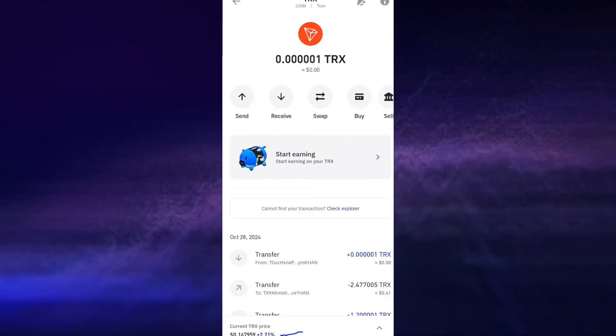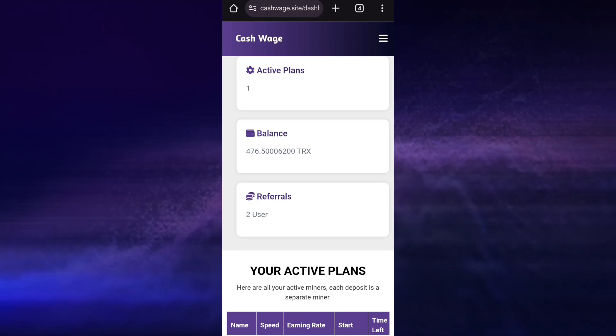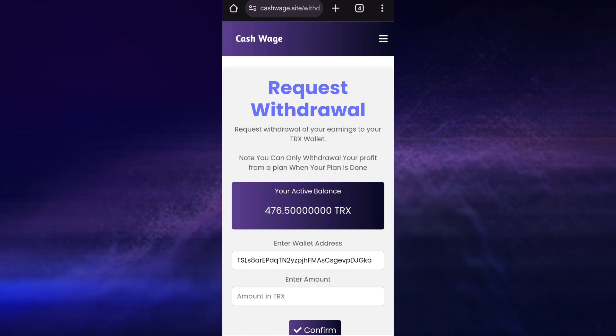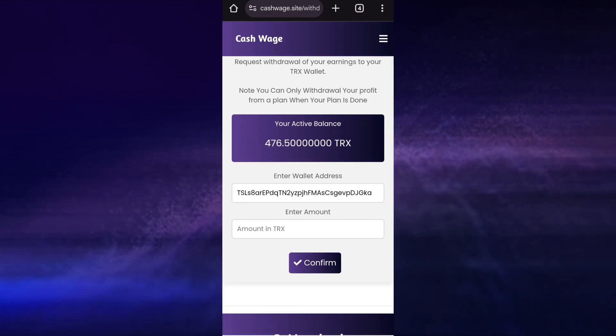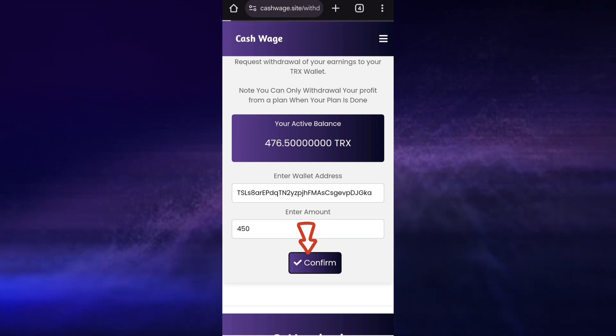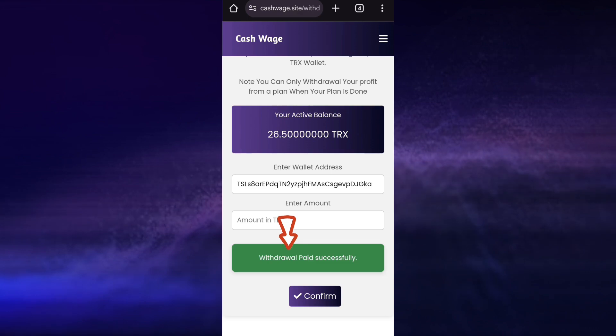As you can see I currently have about 476.5 TRS and it is also increasing every second right here. I am going to place the withdraw now, so just click on this menu icon right here, click on withdraw, then scroll down right here. I have registered with my wallet address already so all I have to do is enter the amount of TRS I want to withdraw — that is 450 TRS. So I'm going to click on confirm. As you can see right here: withdraw paid successfully.